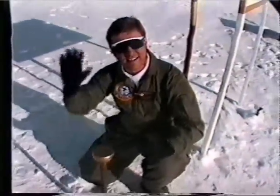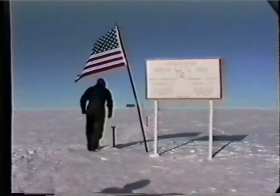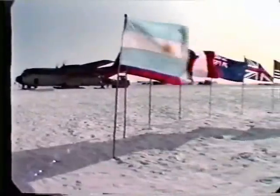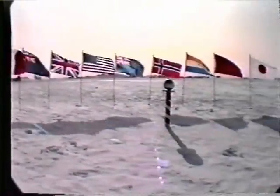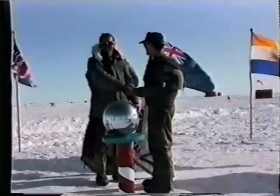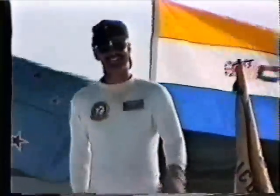The South Pole itself is indicated by a brass stake and a sign dedicated to the first Antarctic explorers to ever reach the Pole. Nearby is what is known as the ceremonial South Pole, on display along with the national flags of each country in agreement of the International Antarctic Treaty. This is a popular place for VXE-6 personnel and other people to visit, finding time to have some fun and take a few pictures.